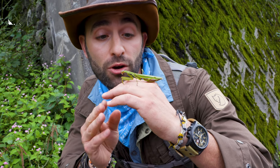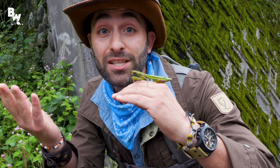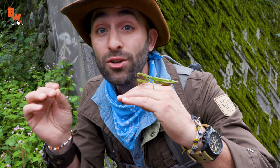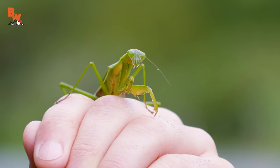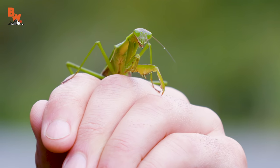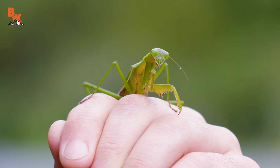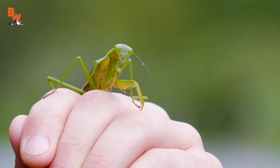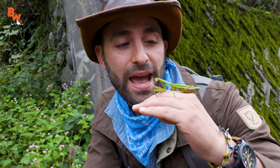The females do grow larger than the males, and as you may know — and if you don't know, you're about to — when the males and females breed, afterwards the females bite the heads off of the males and eat the bodies. So it's sort of a cannibalistic situation, but still pretty cool.